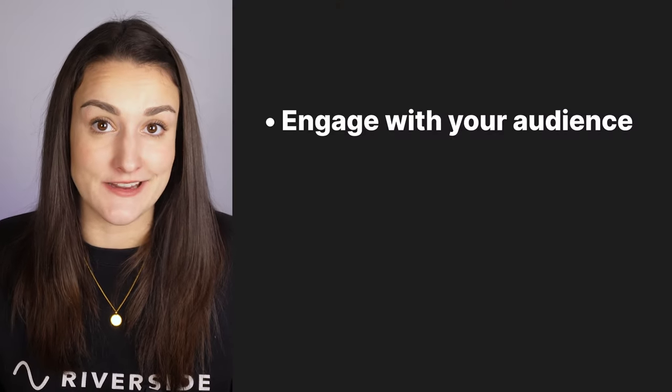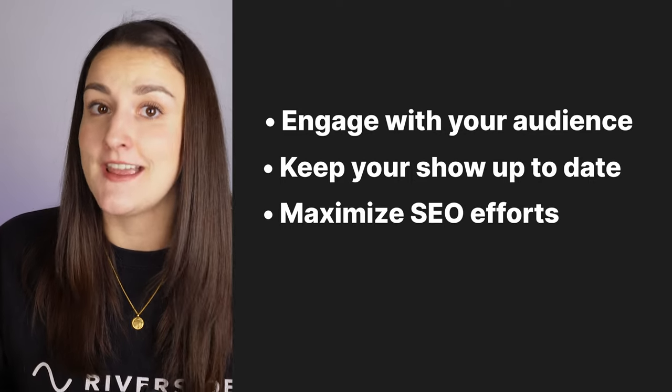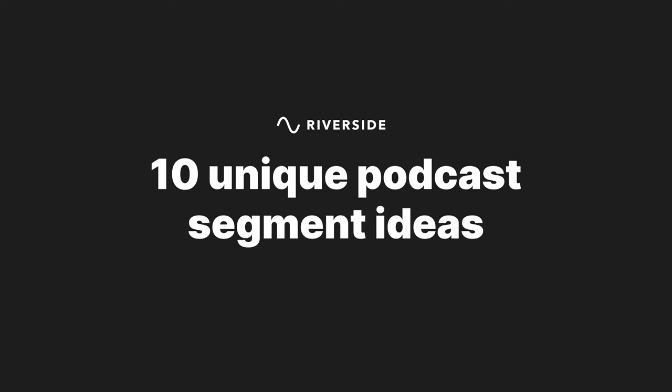This easy podcast episode tactic will help you engage with your audience, keep your show up to date, maximize your SEO efforts, and make your show stand out from the rest. All you have to do is think of a unique podcast segment that you can implement into your episodes. Let's go through 10 segment ideas to help you keep your podcast relevant and exciting.